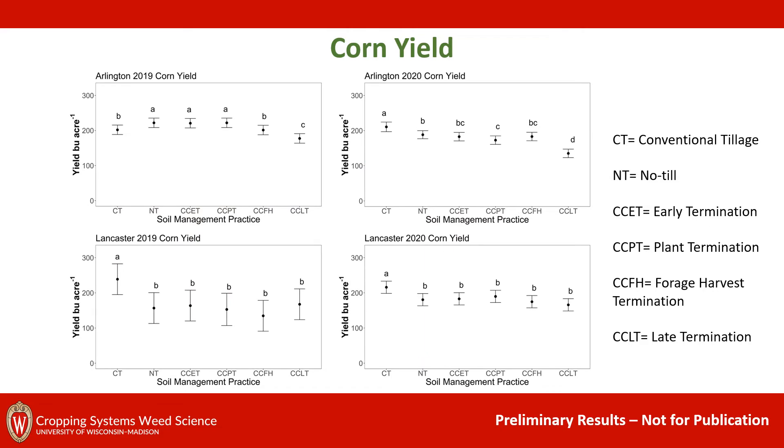Now looking at corn yield — on these figures we have yield in bushels per acre on our y-axis. For the Arlington 2020 site year, we saw that pre-herbicides increased yield for all of our soil management practices by 8.3 percent. If you remember from the previous figure, this site year had the worst weed pressure. We also noticed that at our Arlington site years, we had reduced corn yield for cover crop late termination.